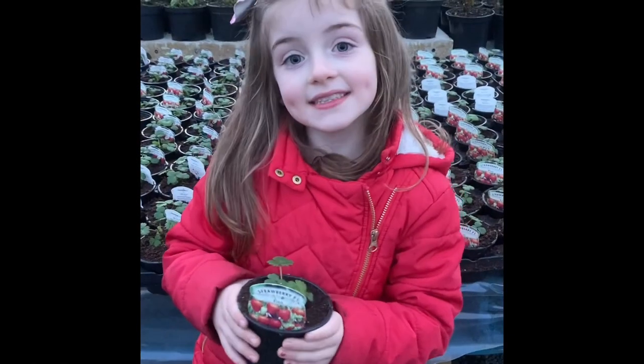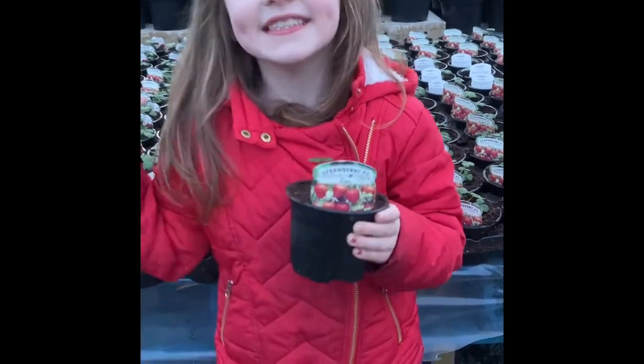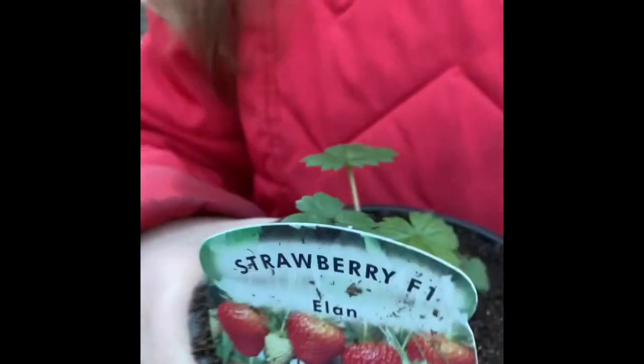We just planted these yummy strawberries yesterday. They're my favorite fruit.